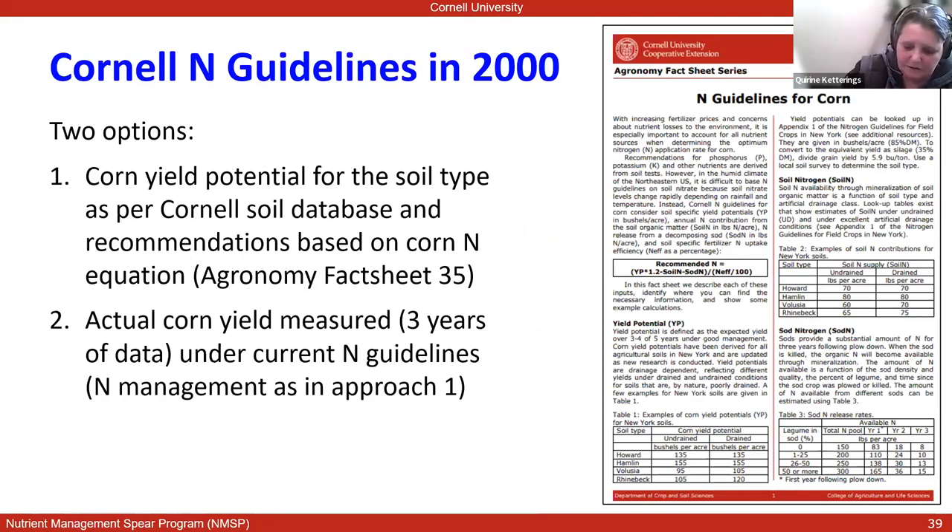Back in 2000, when the first CAFO permit came out, farmers in New York falling under these regulations had two options. They could use a corn yield potential from the yield database at Cornell — they would look up the soil type, find the yield potential listed for that soil type, plug it into the equation, and derive the recommendation. The second option, put in place by state partnership, was to use their own yield data. If a farm had three years of yield data, they could substitute the book values for their own yield data — and this reflects that book values are always off one way or another. If you have your own data, it was highly incentivized to use it to derive recommendations.